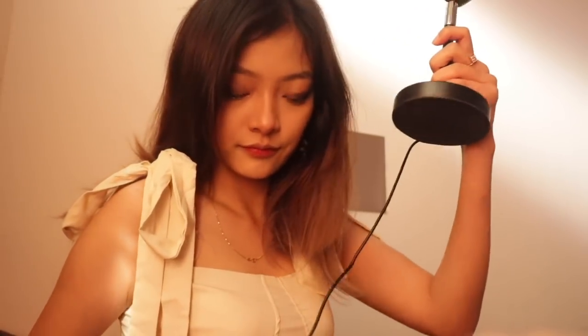I got this sunset lamp from Amazon — it's so pretty. I use it every single time for my pictures and videos, which is why everything looks so brown and golden.